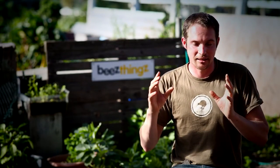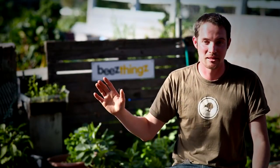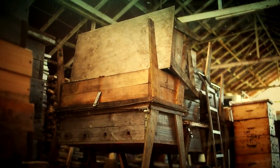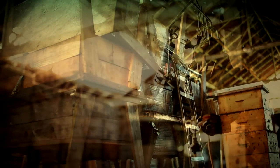Instead of just taking what was in the books and what other people were telling him, he decided no, let's think about the bees and go back to square one — how would the bees want to be treated — and designed everything around that. Over the last 15 years it has evolved from using commercial equipment and trying to find better ways to use it, and then eventually throwing away all the commercial equipment and building all of our own stuff from scratch.